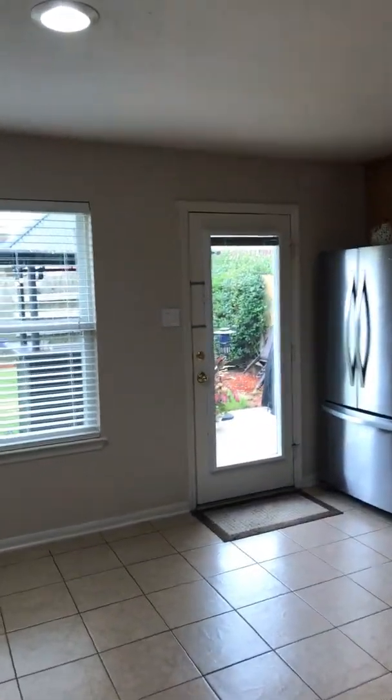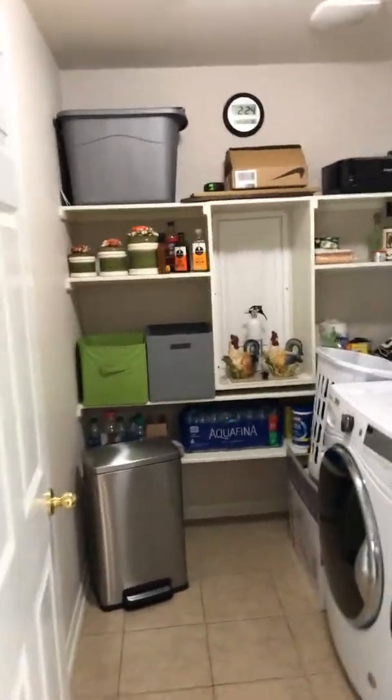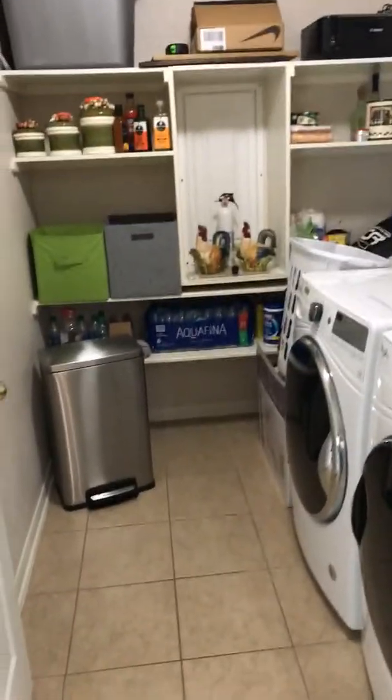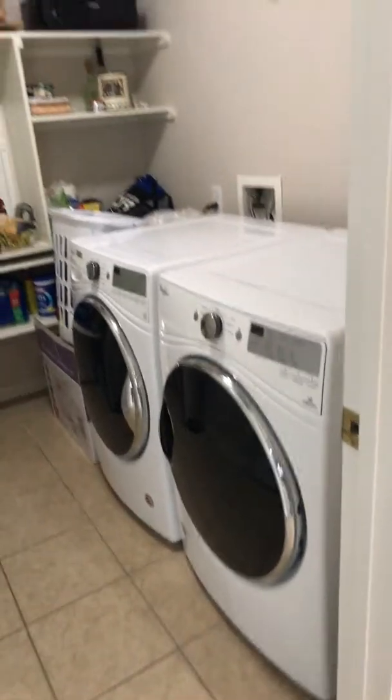You can see the back door there — I'll take you out back here in just a second. I want to show the laundry room first. The washer and dryer are actually going with the sellers, but you can see they've got some built-ins here in the laundry room and you still have plenty of room for your washer and dryer.